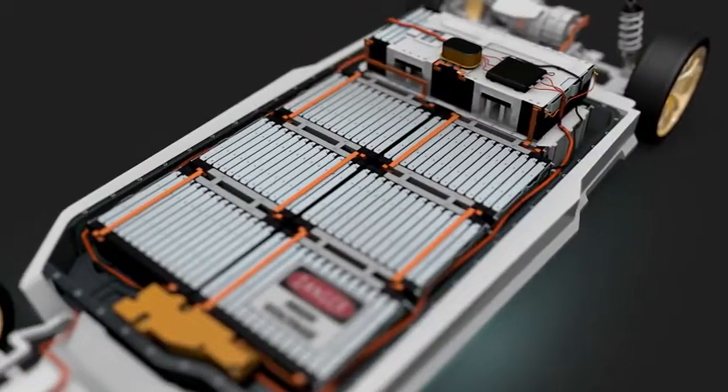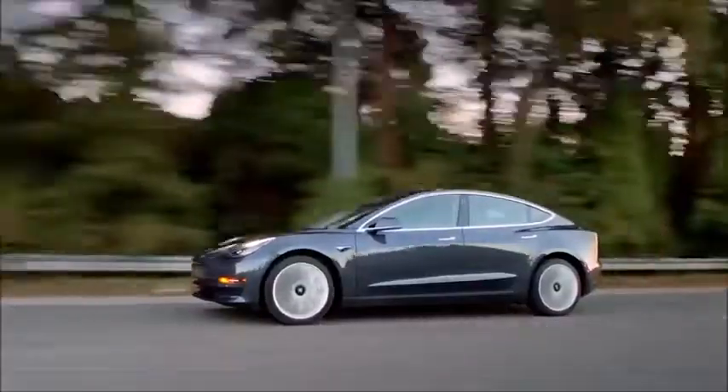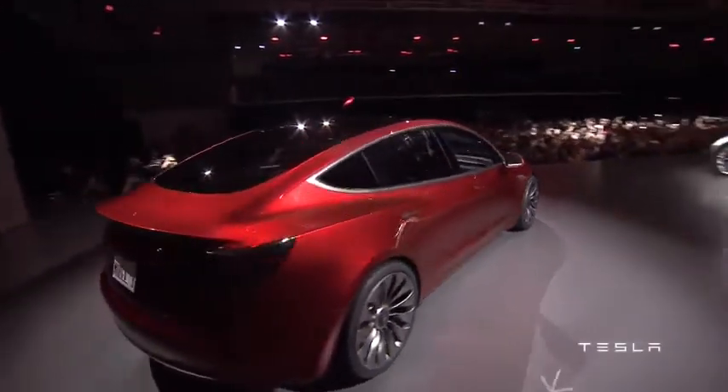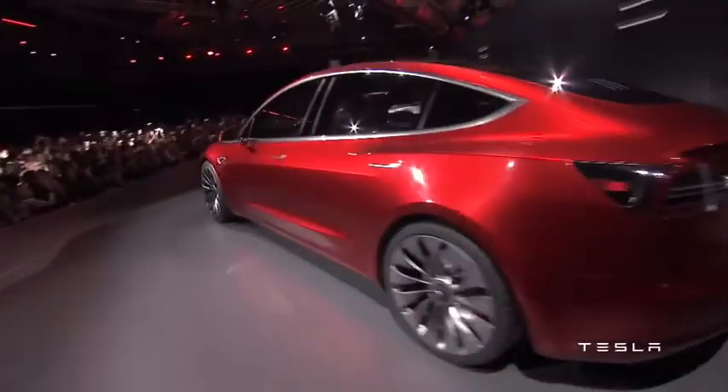Tesla's Project Roadrunner aims to reduce costs to $100 per kilowatt hour by 2021. Tesla has shown an ability and a drive to reduce both cell costs and battery pack costs. They have been planning for this moment with this tremendous cost advantage for a long time, and in general, they have executed well on it.